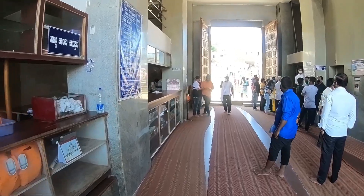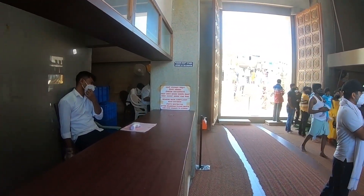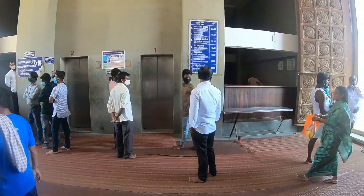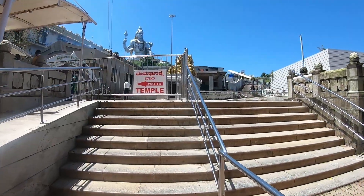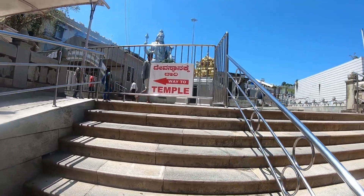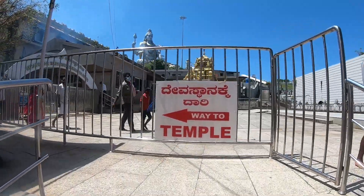You can see the temple from here. The body temperature will be checked, and if you don't wear a mask, you will not be allowed inside. Let's go inside the temple. It is a great place to see.